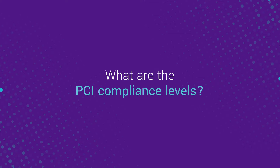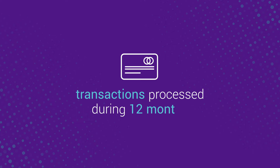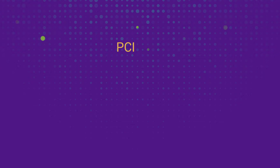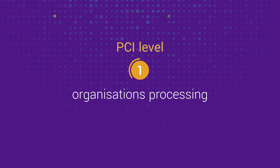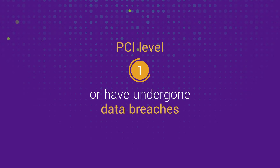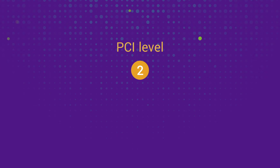There are four levels of PCI compliance that merchants need to follow, typically based on the volume of processed card transactions during a 12-month period. In a nutshell, PCI Level 1 is the strictest in terms of requirements. It applies to organisations processing more than 6 million transactions annually, or those that have undergone several data breaches, or are deemed Level 1 by the card schemes.